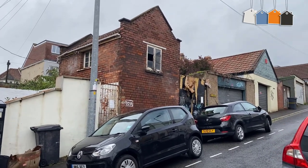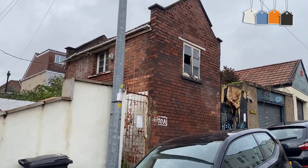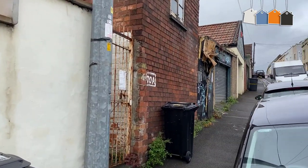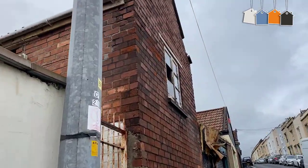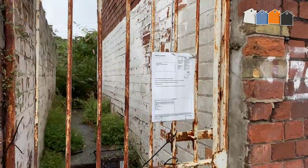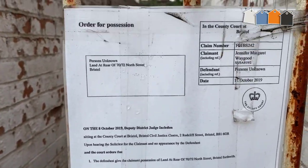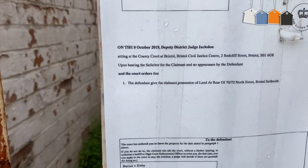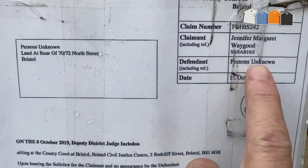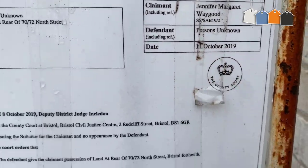I'm just walking up this street and this is the first one I've found — it's quite interesting. It's obviously a dilapidated building in the heart of Bristol. I can see it's got a building here that's been broken into. It says here this has obviously been repossessed. The date is the 11th of October 2019.